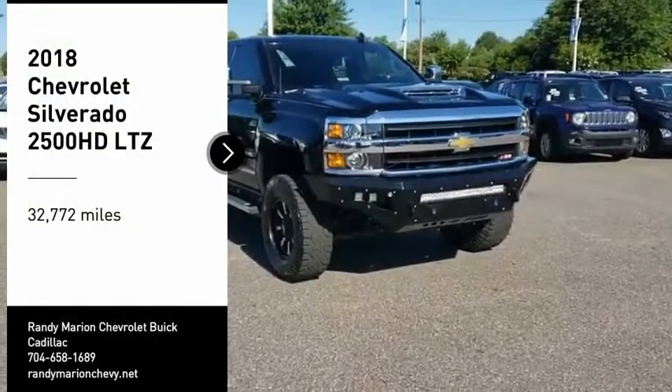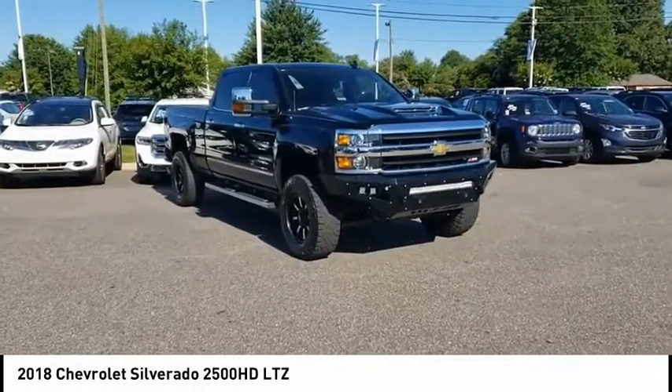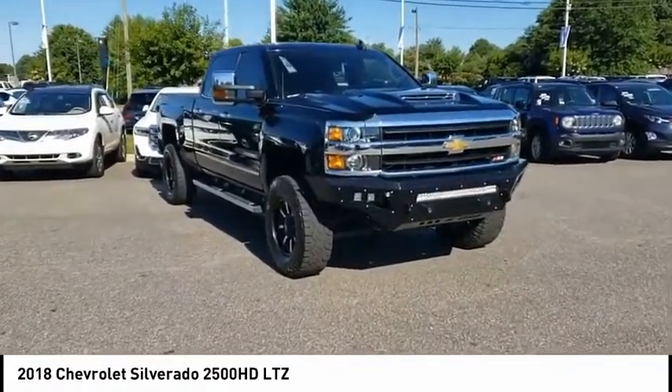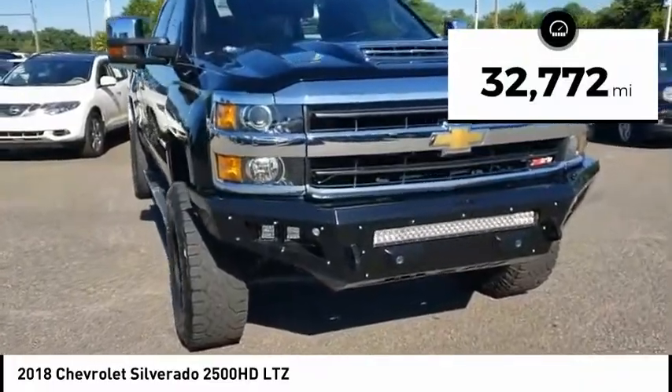Take a ride in a 2018 Silverado 2500 HD. This pickup truck pulls unlike any other. This vehicle has less than 35,000 miles.